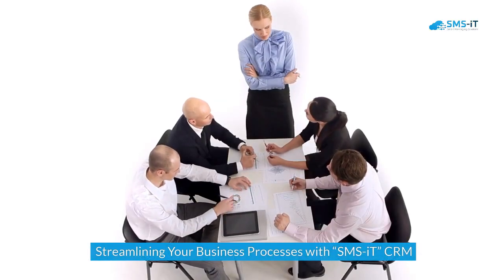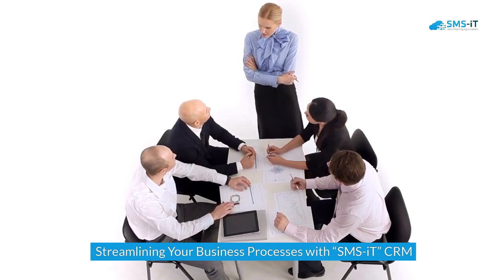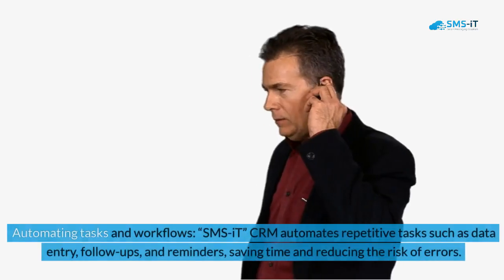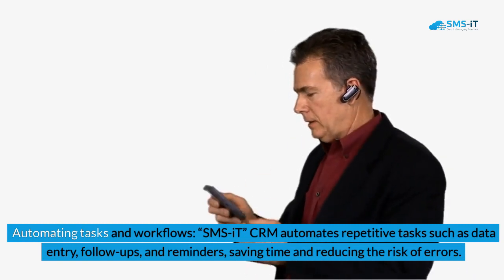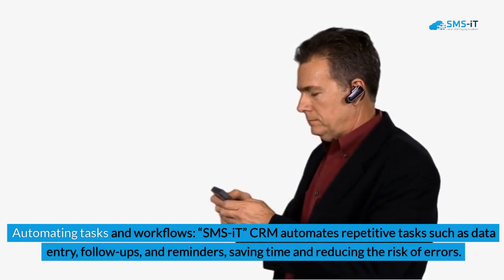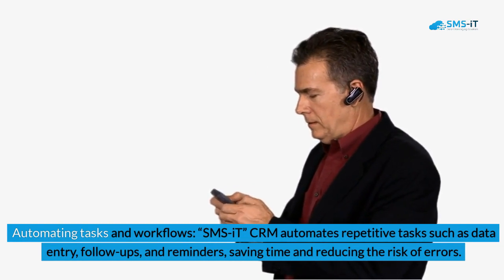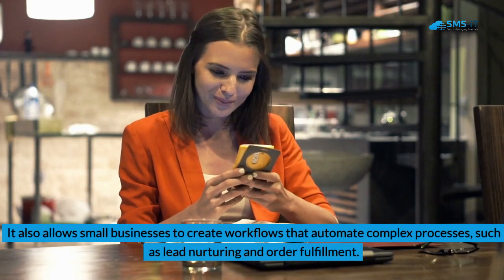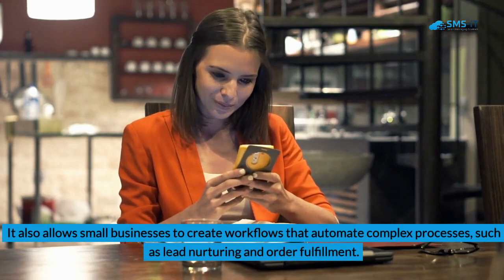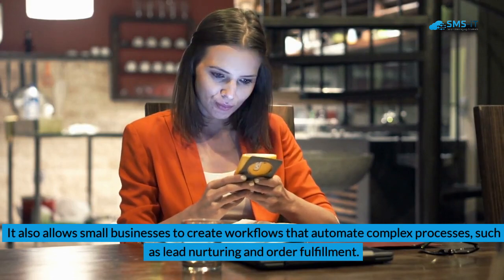Streamlining your business processes with SMSIT CRM. 1. Automating Tasks and Workflows. SMSIT CRM automates repetitive tasks such as data entry, follow-ups, and reminders, saving time and reducing the risk of errors. It also allows small businesses to create workflows that automate complex processes such as lead nurturing and order fulfillment.